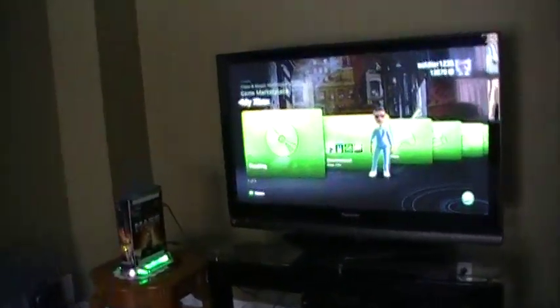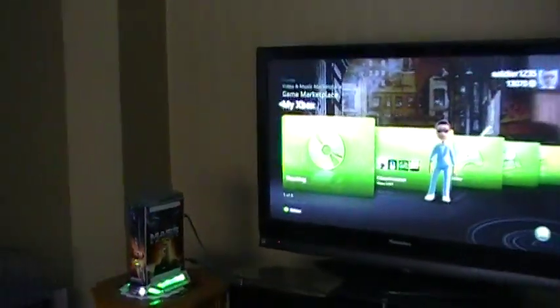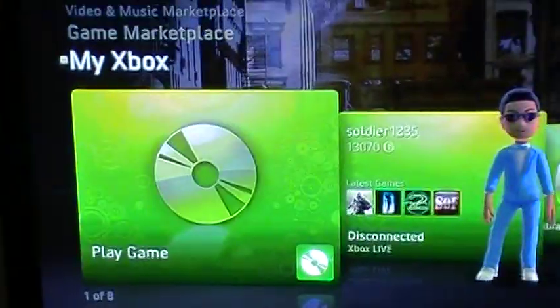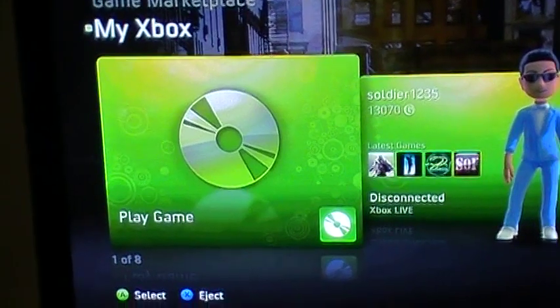Halo 3 ODST — you can see it's a burned game on a dual layer disc, and they're pretty cheap too. It's nothing fake and it actually works.